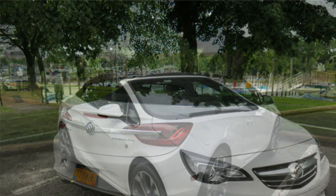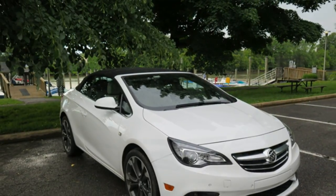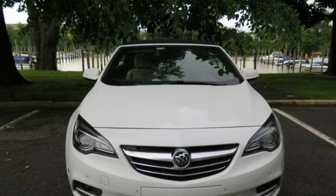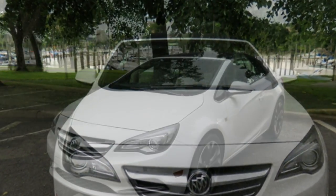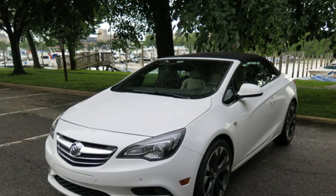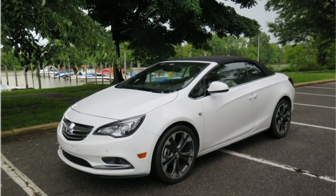This Buick weighs nearly two tons, but its small turbocharged engine produces enough power to give it brisk acceleration. When taking off from a stop, there is a barely noticeable bit of turbo lag — a slight delay in power delivery when you press the accelerator. The Cascada can pass other cars and merge into traffic without any issues.